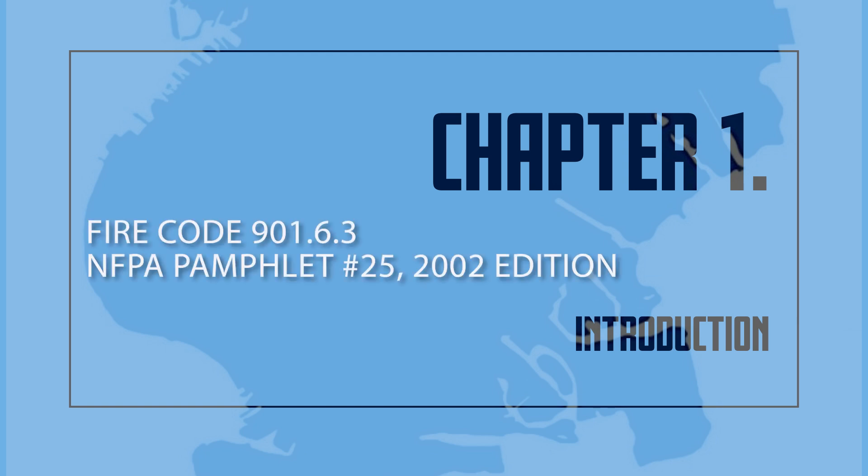Inspection, testing, servicing, and other maintenance of sprinkler systems must be personally supervised — Fire Code 901.6.3 — and be performed in accordance with National Fire Protection Association pamphlet number 25, 2002 edition.